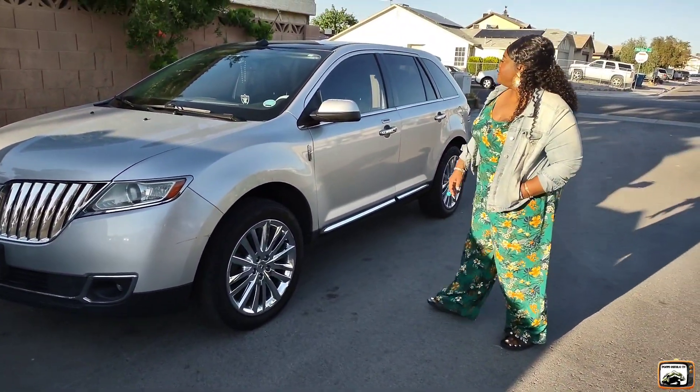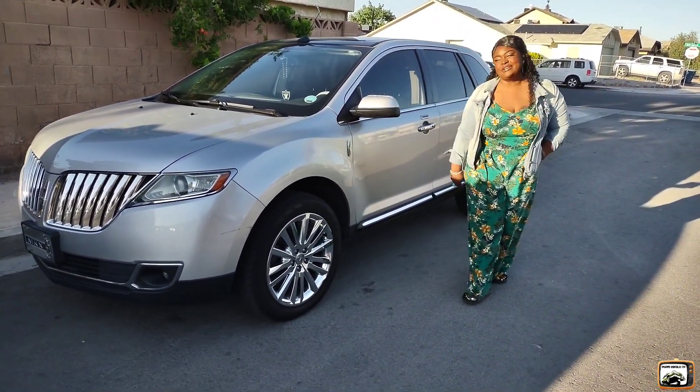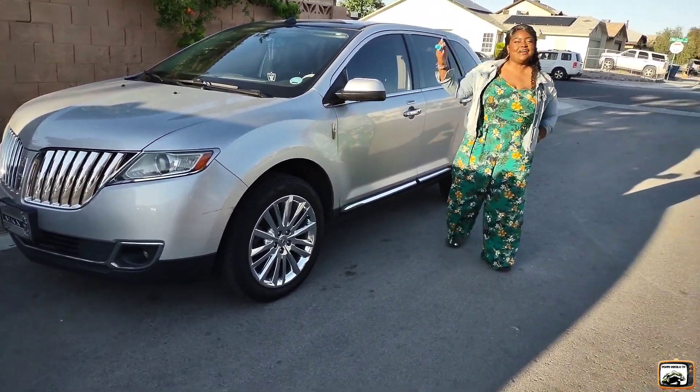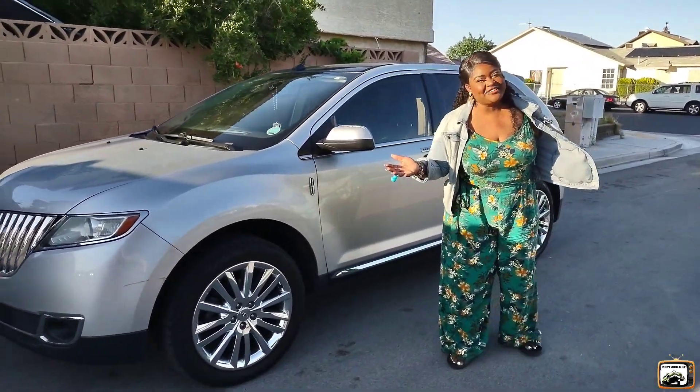Dolly has a panoramic sunroof, push-to-start, keyless entry, and a V6 engine. It's all black interior with leather seats — I already mentioned the bling-down steering wheel. We're Raiders fans. We do it because we're going to Raiders in Vegas, so you know we represent.